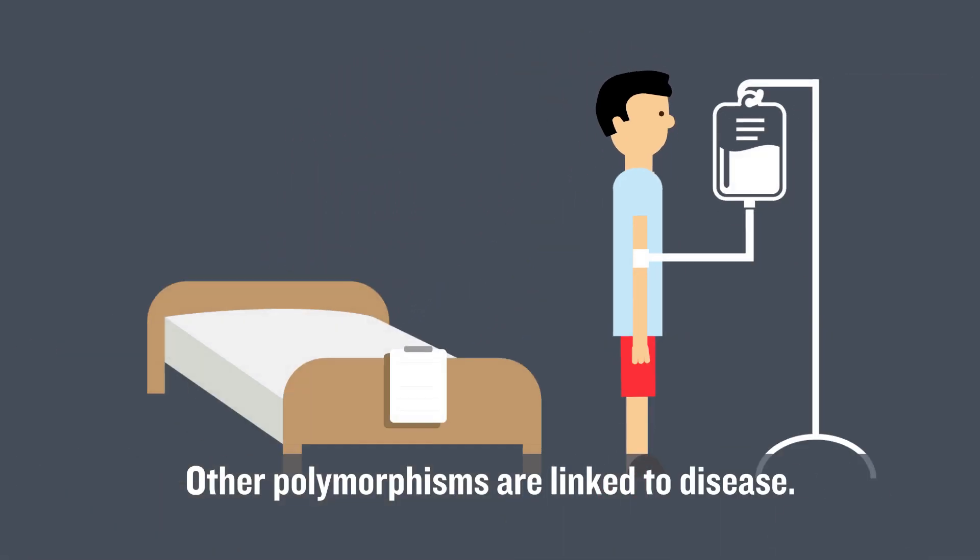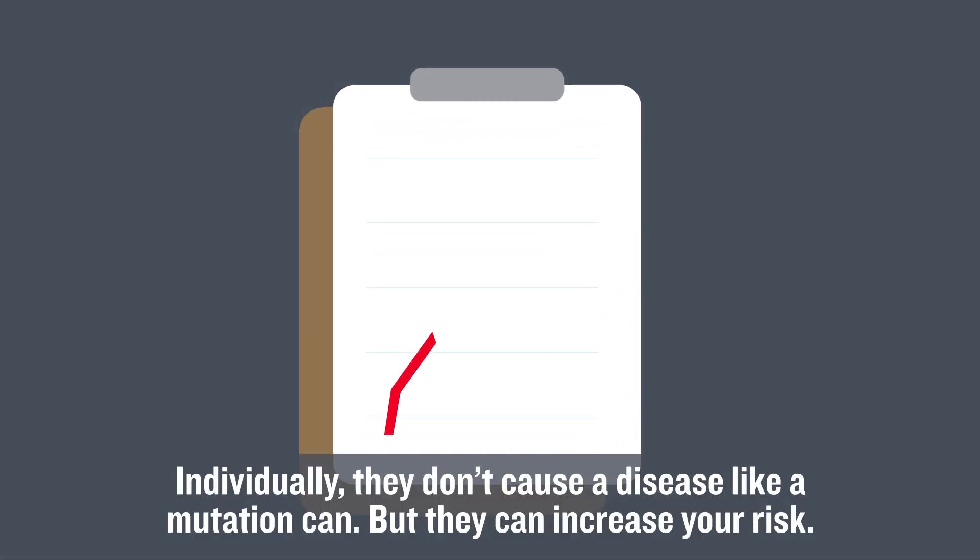Other polymorphisms are linked to disease. Individually, they don't cause a disease like a mutation can, but they can increase your risk.